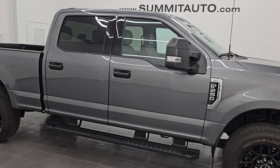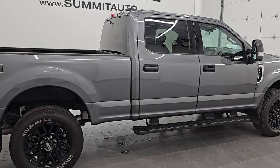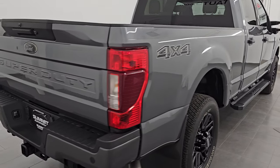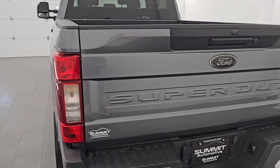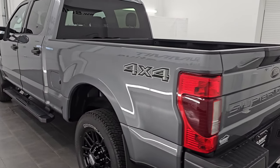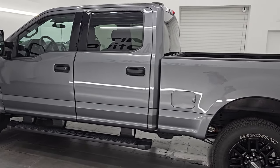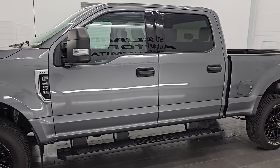Hey, this is Brett. I hope everybody's having a great day. I am super excited to go over this ultra clean 2022 Ford F-250 Crew Cab Short Box XLT with the black appearance package. This is stock number 14790Z. I am here at Summit Automotive in Fond du Lac, Wisconsin — your new and used heavy duty truck headquarters.